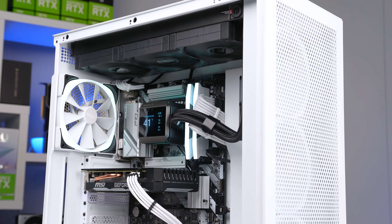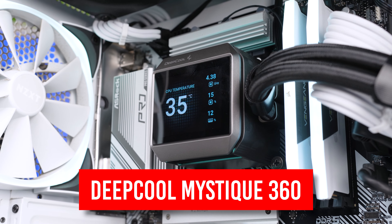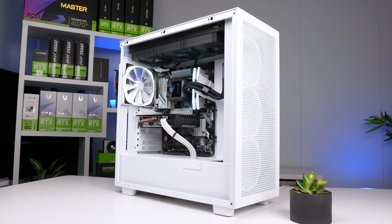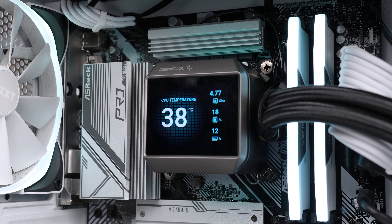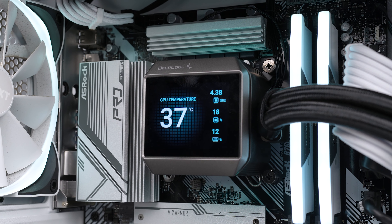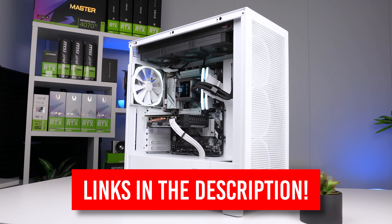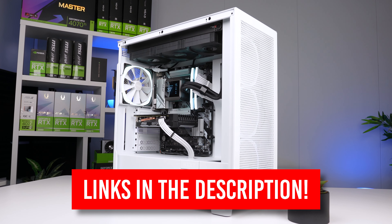One addition we made to our testing rig was an AIO — the brand new Deepcool Mystique 360. Everyone is fancying an LCD screen on their AIO these days, myself included, so I'd love to see more value-driven brands like Deepcool take a shot at it. Not only will this AIO keep hot CPUs like our 12600KF nice and chilly, but the LCD screen layout is fantastic with a lot of customization. You can customize the screen to show whatever you want, and I'll have a link to this AIO down in the description.